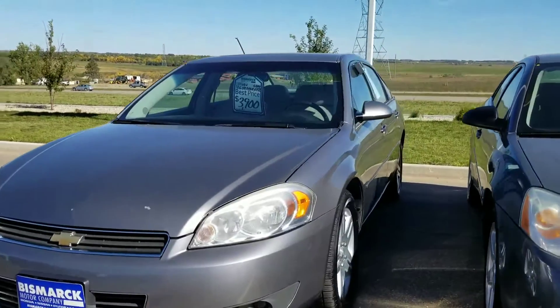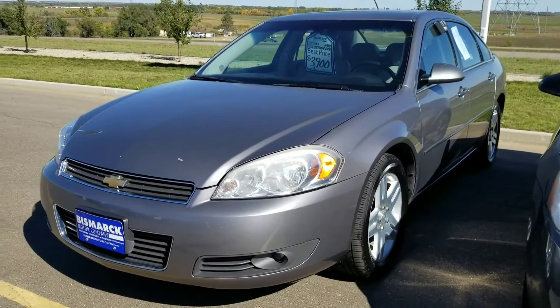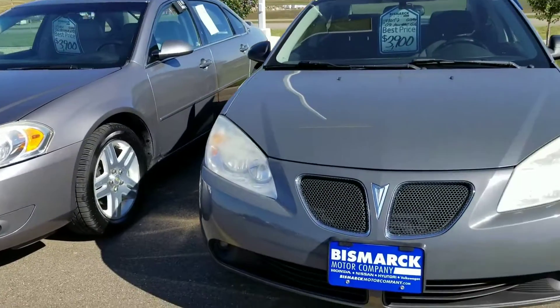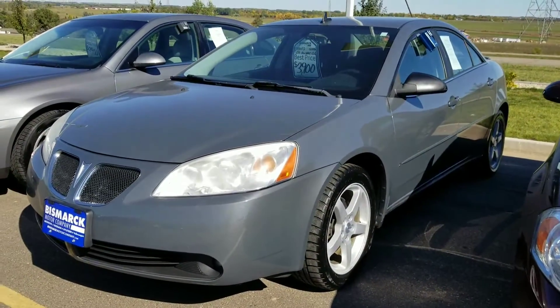I think this is that silver or dark gray car we were looking at that hadn't been cleaned up yet. This is a 2006 Impala priced at $3,900. Also for $3,900 we have this 2009 Pontiac G6.